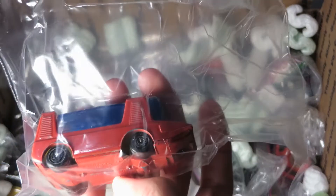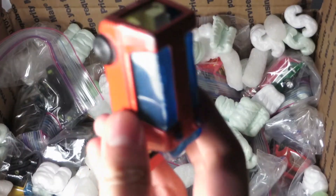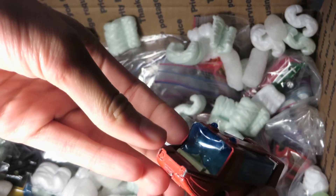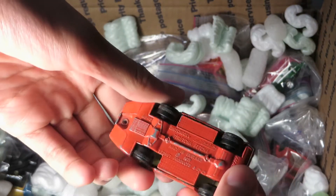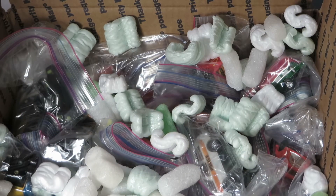Oh, is this a — yeah, Matchbox. Don't know what this one is — it's missing the back. Looks like it had a bad accident. Like a boat ambulance, Stretch-a-fetch-a. Looks like a boat ambulance to me.